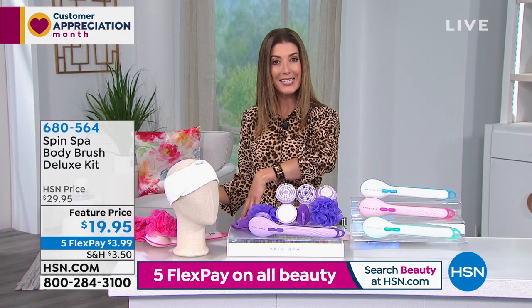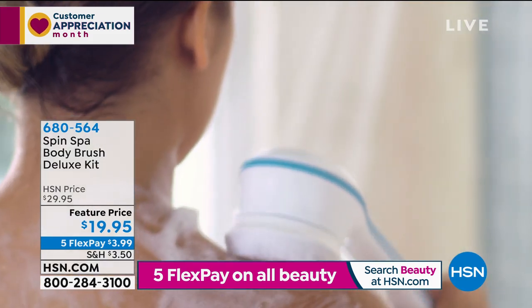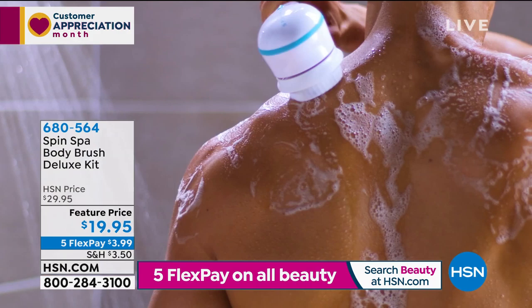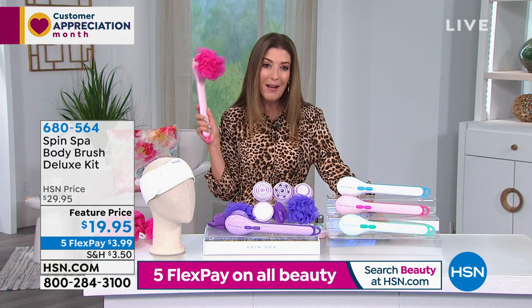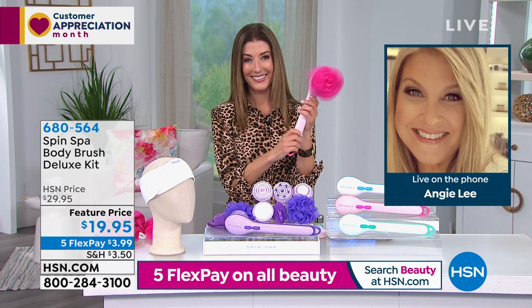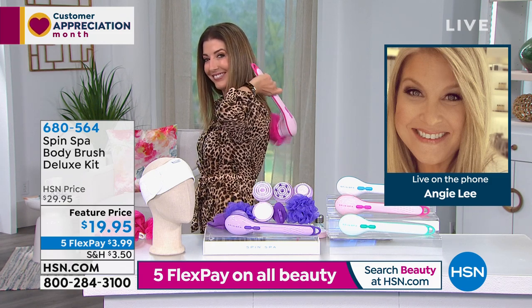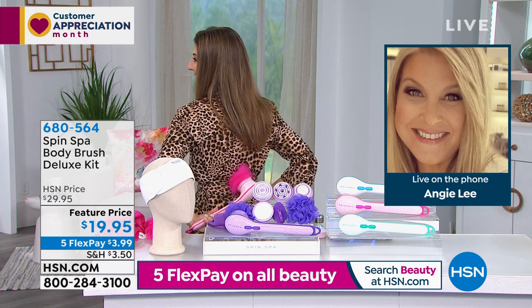It comes with hooks to hang right in the shower or on the glass door, plus a terry cloth headband to keep your hair out of the way — a wonderful way to turn your shower into a spa. We're bringing in Angie Lee, our beauty expert, on the phone. Angie says she absolutely loves this product — not only does it cleanse, exfoliate, and massage, but it truly makes you feel so good.